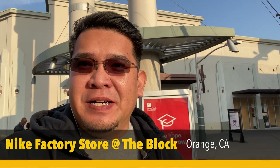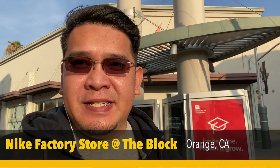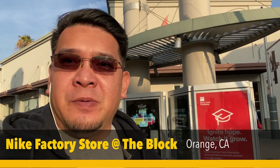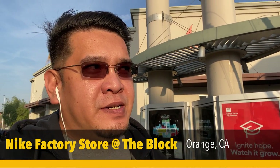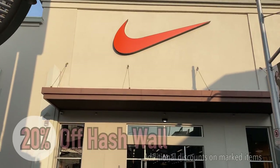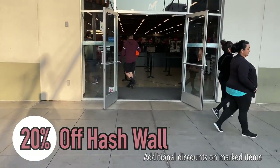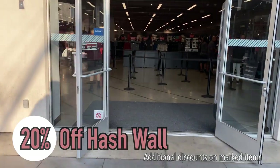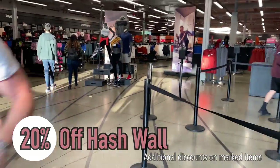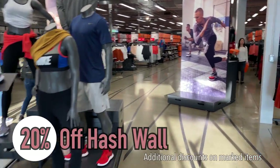Hey YouTube, welcome back. We're gonna go to another Nike outlet here in Orange at the Block - the Nike factory store. We're gonna see what they have in stock since we haven't been here like last month. It's not too busy today, so let's go check the line - it's not that big. We're gonna head into the hash wall and see what they have.